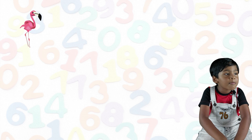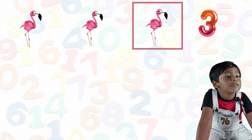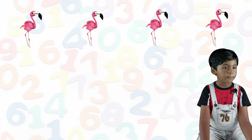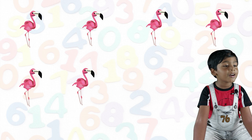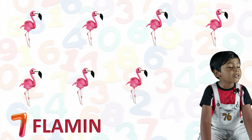One flamingo, two flamingo, three flamingo, four flamingo, five flamingo, six flamingo, seven flamingos.